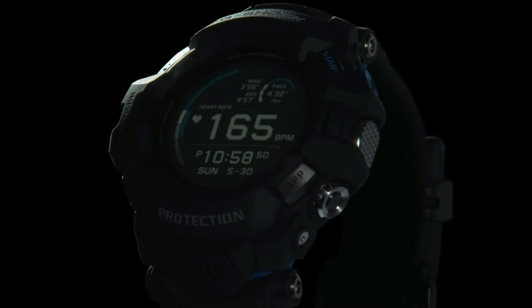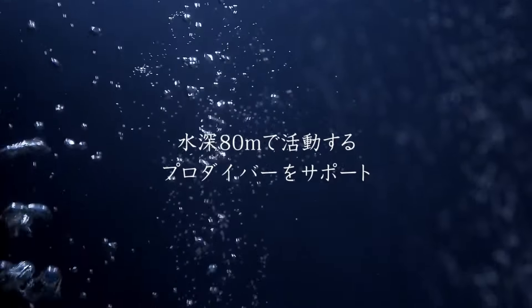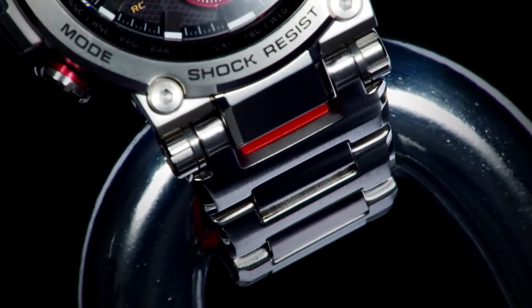Today I will show you the best expensive Casio G-Shock watches for men based on price and specifications. Please like, comment, and subscribe to my channel for more videos.